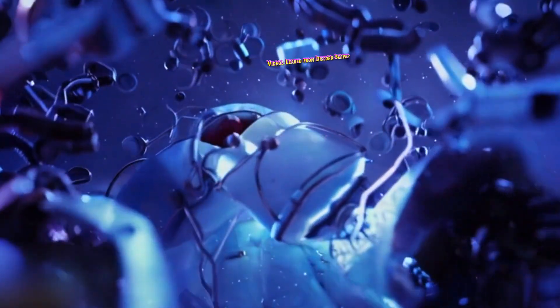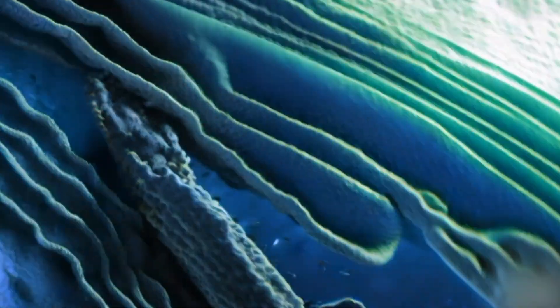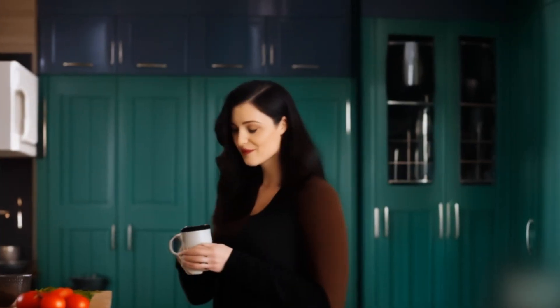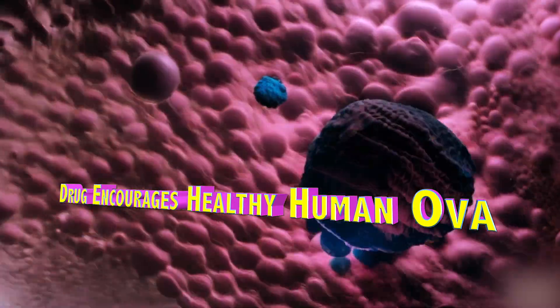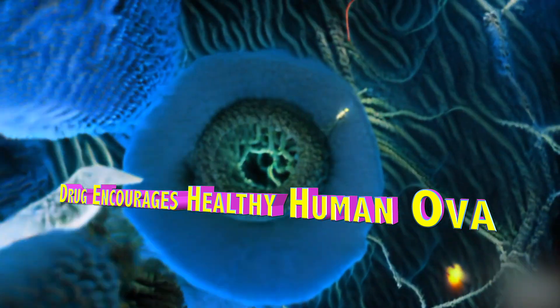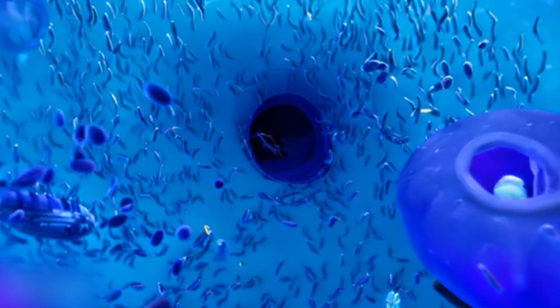The leaked videos reveal new insights into the workings of the human body. For example, this person's kidneys were reacting to the effects of drinking one liter of whiskey per day. In contrast, these kidneys routinely filter two gallons of strong black coffee daily, Monday through Friday. This woman's ovaries are responding to a new drug designed to increase her chances of sending a viable egg down her fallopian tubes to be fertilized by her husband's sperm.